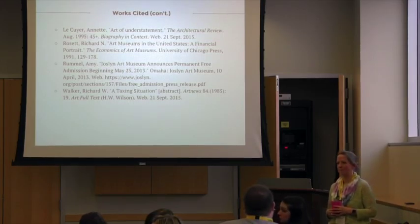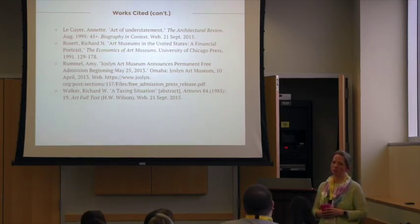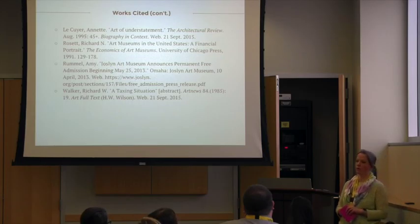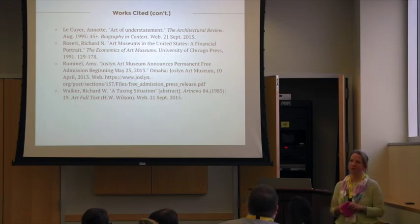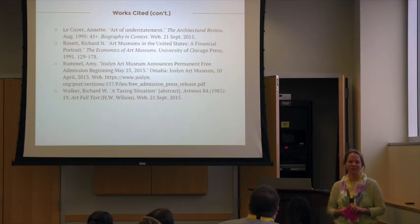Question from audience: How much of it was public record information — being a non-profit, were you able to get access to their records versus having to contact them directly? Response: I was able to use GuideStar to get a hold of their 990 tax forms — they had about the last five years of that data. I didn't pay for a premium account, so I'm not sure what additional information was available. Their annual reports on their website go back at least 10 years, so I was able to go back at least that far. It was some good data.